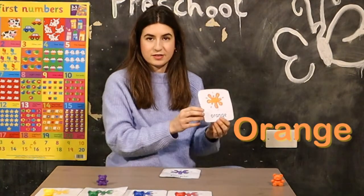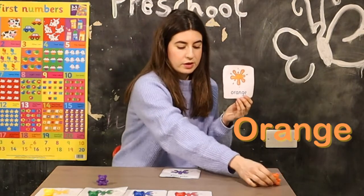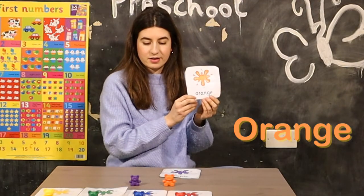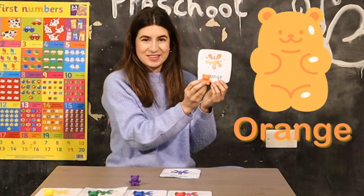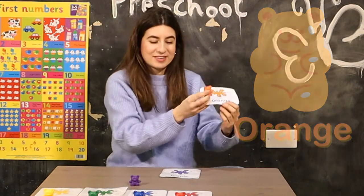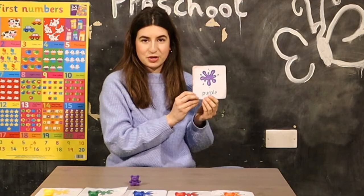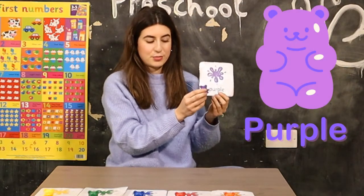Next color is orange. Orange. Where is the orange teddy? I found it. This is the orange teddy. Orange. Then the last one is really easy — it's purple. This is the purple teddy. Purple.